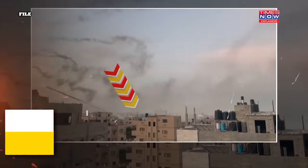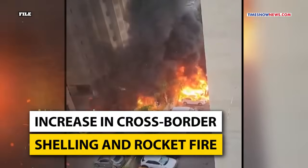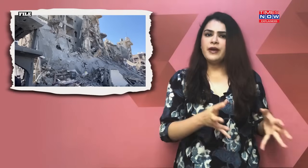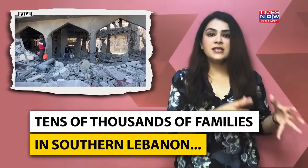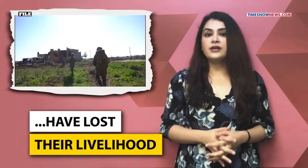According to Save the Children, an increase in cross-border shelling and rocket fire since October 7th has triggered blazes in a key agricultural area of Lebanon that have run wild through olive groves and nearby farming communities. In February, the charity noted that tens of thousands of families in southern Lebanon have lost their livelihood, with Israeli military fire destroying over 47,000 olive trees as well as other crops during their harvest.